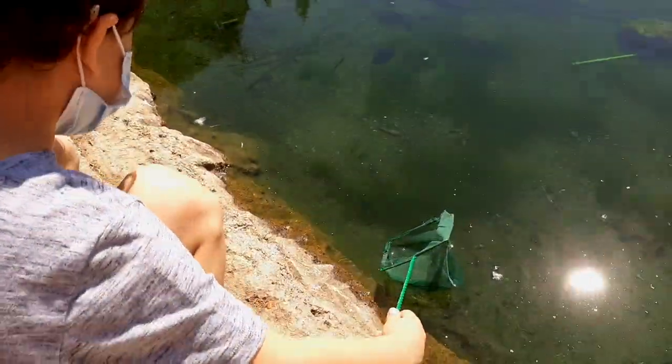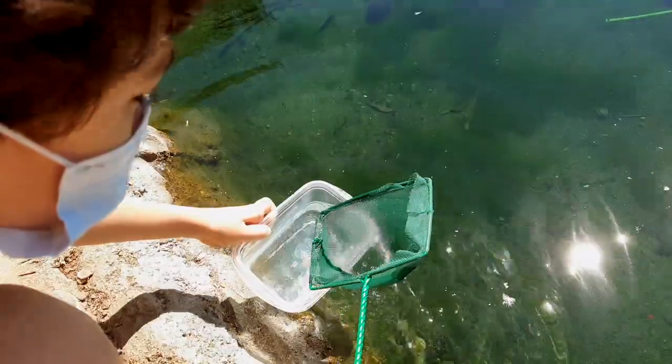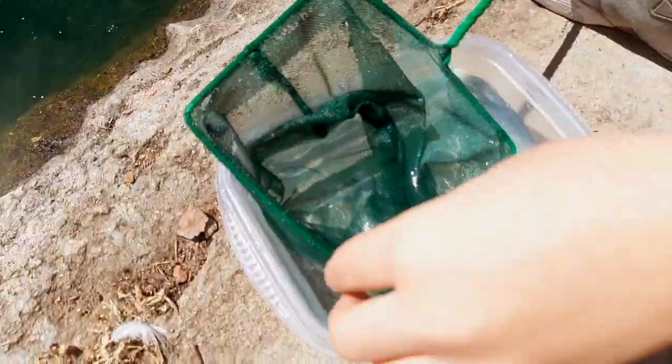We need a little water in your Tupperware — a little water in your Tupperware, there we go. Oh my gosh, you got a fish straight up! Just dump him in — yeah, there we go.